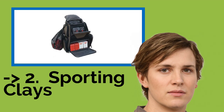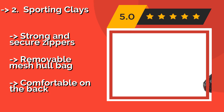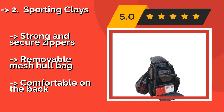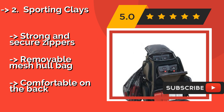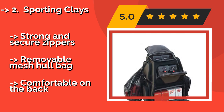The Sporting Clays, approximately $88. If you're outdoors shooting targets and you find yourself caught in a sudden downpour, the Sporting Clays has a waterproof pull-out cover that ensures your guns, shell boxes, and the rest of your gear stay dry. It comes with side pockets for storing snap caps. Strong and secure zippers. Removable mesh hull bag.